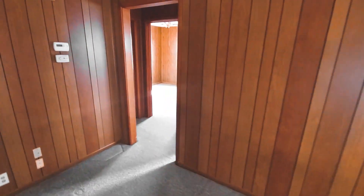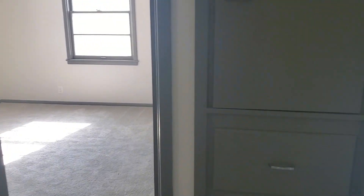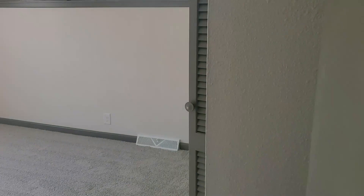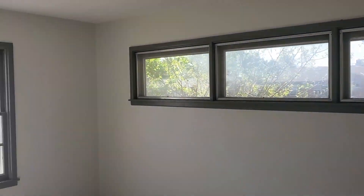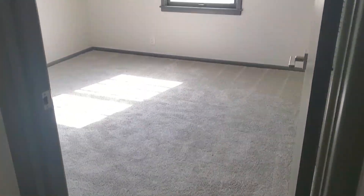I remember this house was pretty dark when we first walked in here. We updated it with some nice light walls, carpet, two upstairs bedrooms — the windows let in a lot of light.